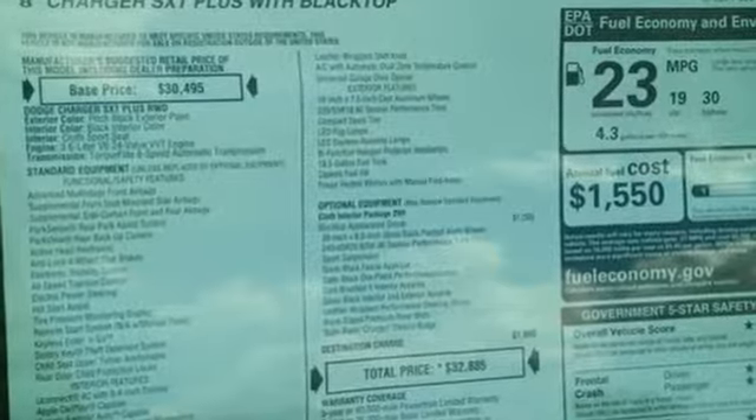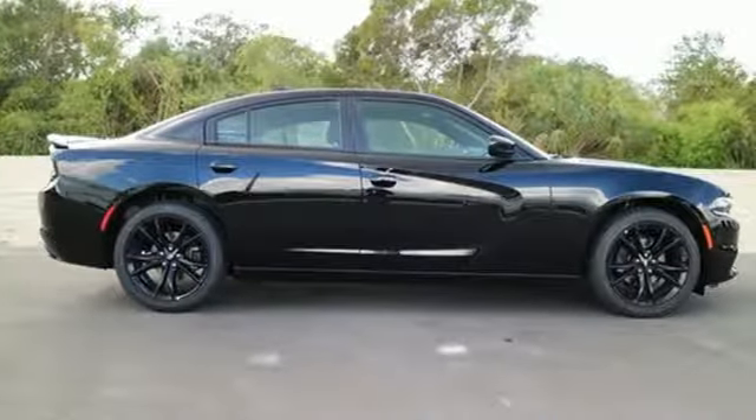Authentic performance from a car that defined performance. Take a classic for a test ride today.